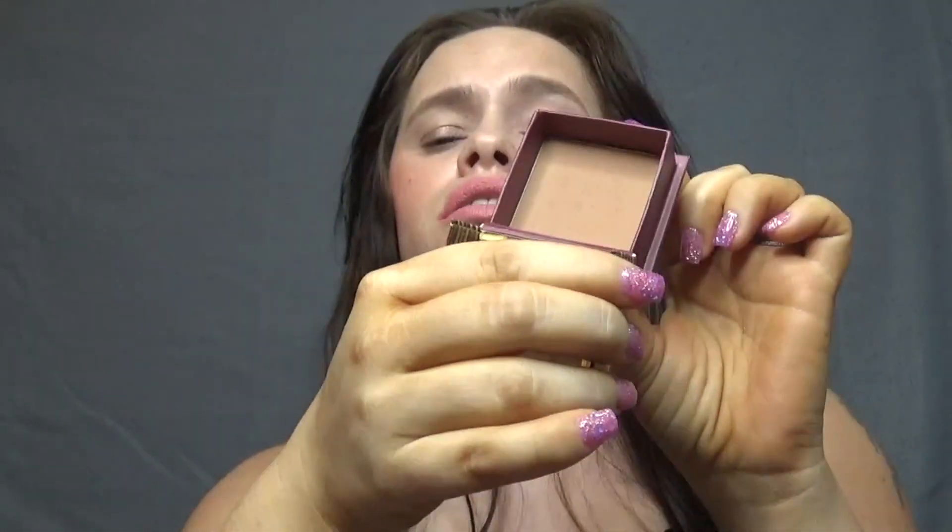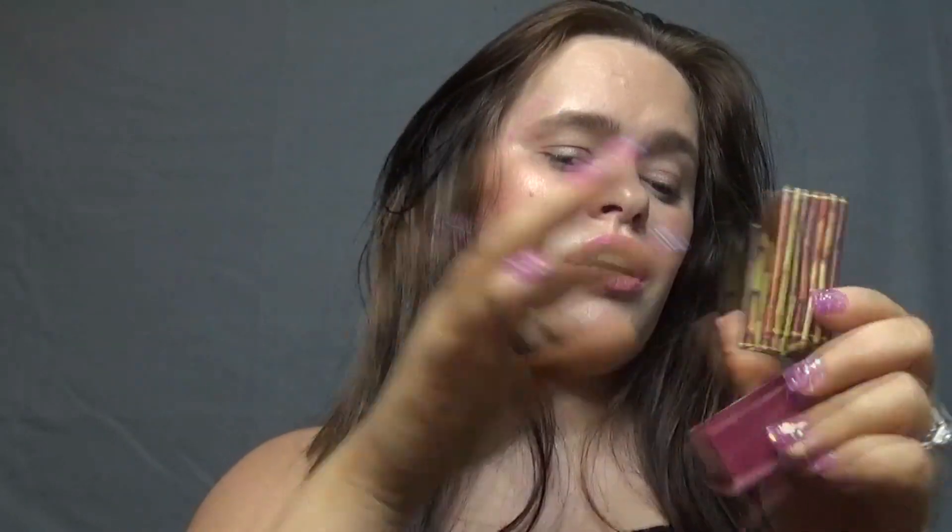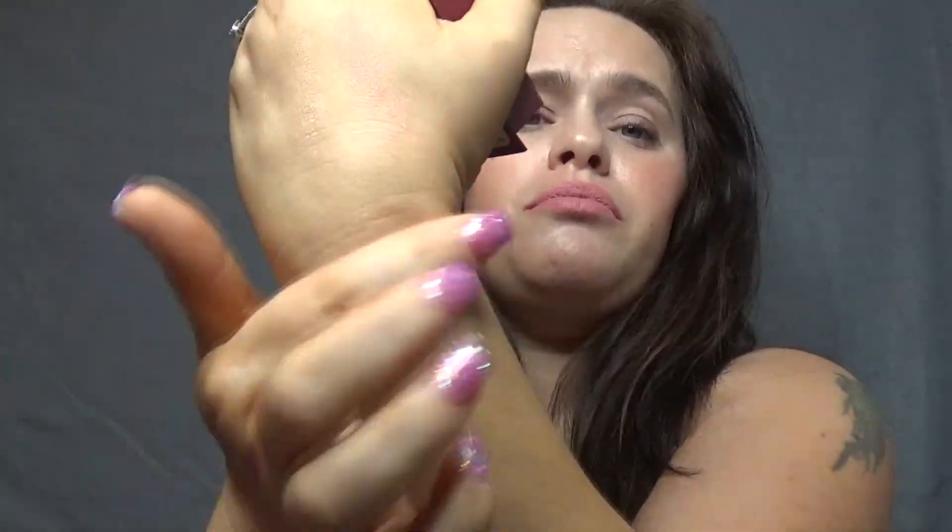The very last thing I have is my Benefit Hoola bronzer. I do have the white one too, but I love this — it's just a beautiful bronzy color. And that's all I have for this month! Hopefully next month I'll have more skincare products to share. Thank you for tuning in, and please don't forget to subscribe to my channel below.